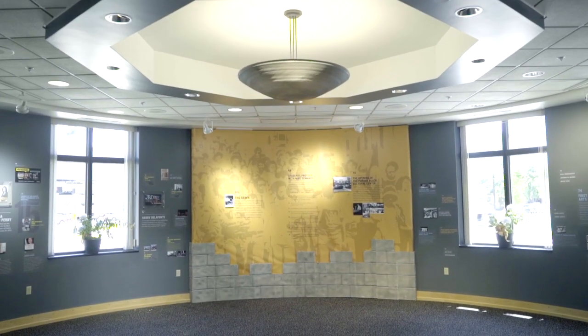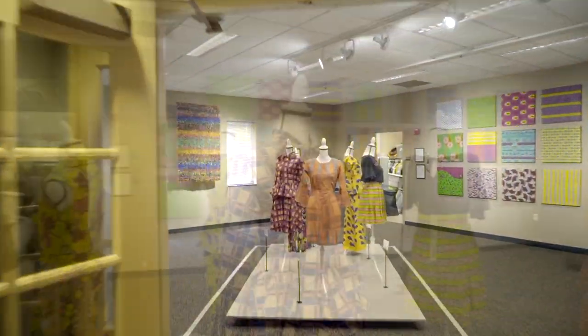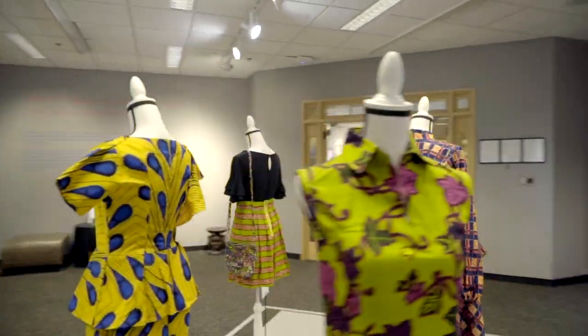Also on the first floor are a formal lounge and an exhibit hall, which often features student-created work.